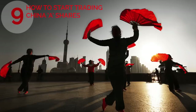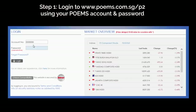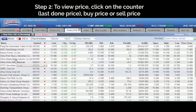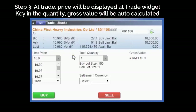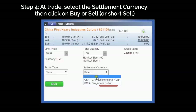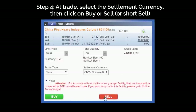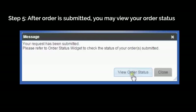9. How do I start trading China A shares? Step 1: Go to poems.com.sg/p2 and log in using your POEMS account and password. Step 2: Click on the counter that you wish to purchase and key in the buy or sell price. The price will display at the trade region. Key in the quantity and gross value is auto-calculated. Step 3: Click on buy or sell. Key in the password at the confirmation page. Step 4: Check that your order is submitted.